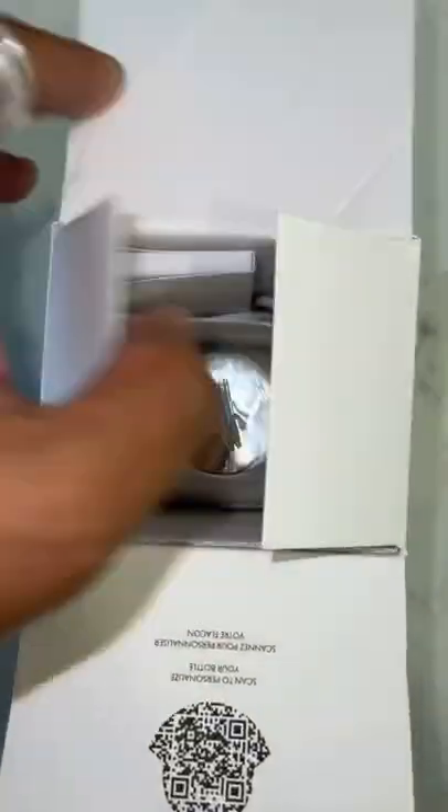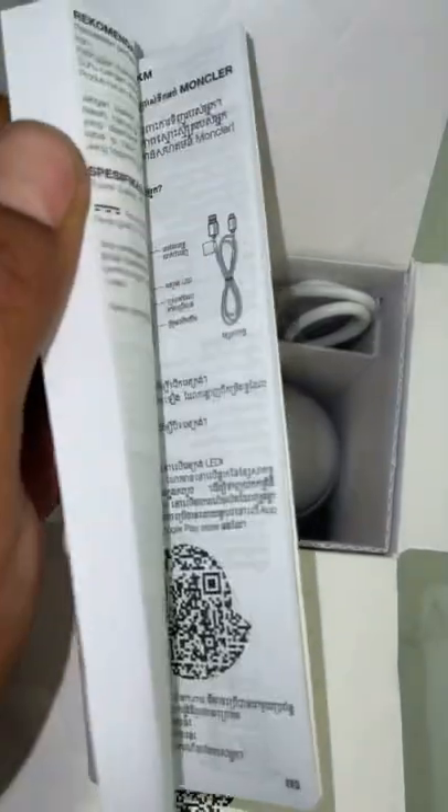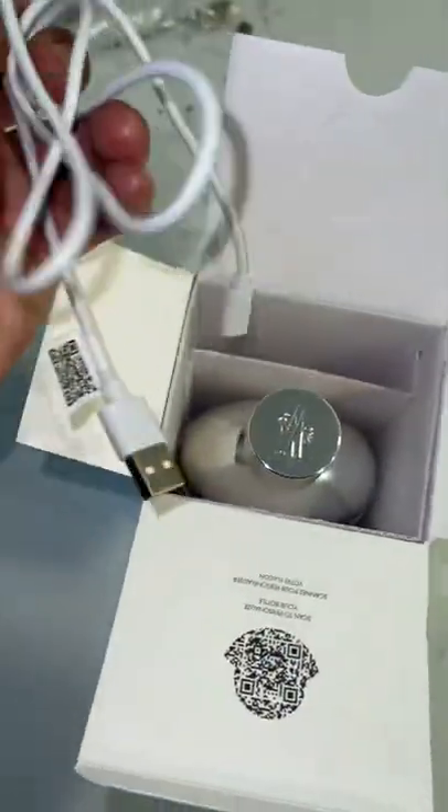What I'm about to show y'all is crazy. I saw this at the Montclair store. They got this new fragrance. It comes with this little booklet — ain't anybody reading that — and this little wire. What's that for?